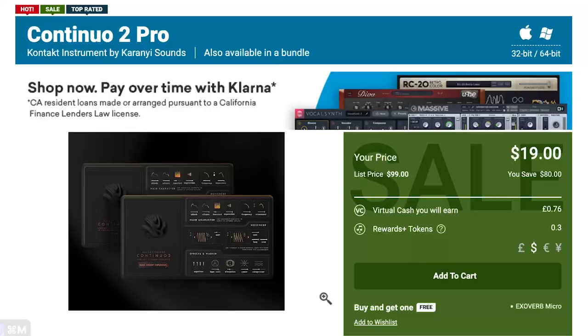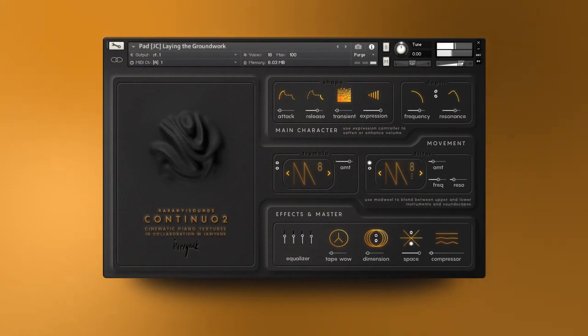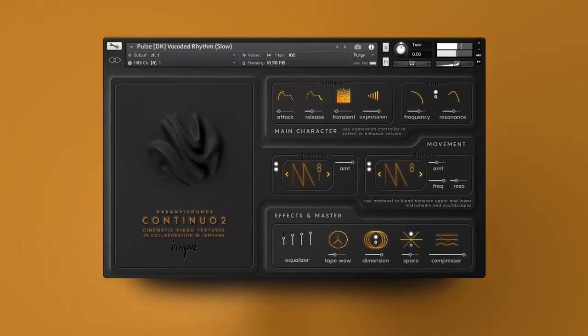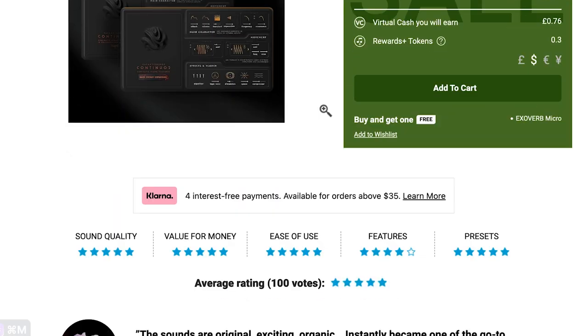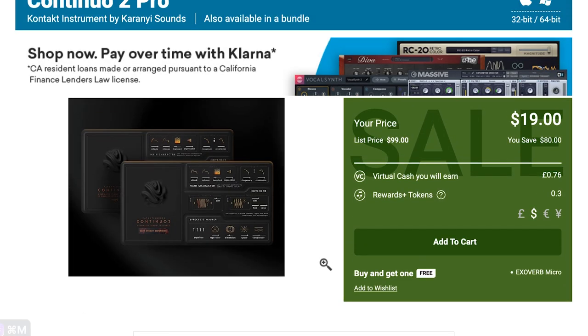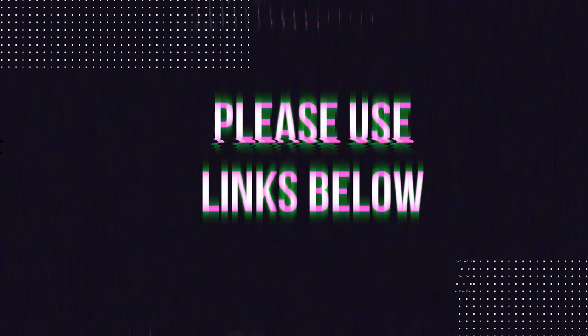Let's start things off with the pick of the week: Continuo 2 Pro, a Kontakt instrument from Karani Sounds. Normally $99 for this fabulous cinematic sound library — grab it now for just $19 during the promo over at Plugin Boutique. I'll include links to everything below. Please use the Sample Library Review links in the description. Developers notice where traffic comes from, and some will choose to support the site and channel. Other links might be affiliate links — at no cost to you, they might make a small commission, which helps keep the site going.